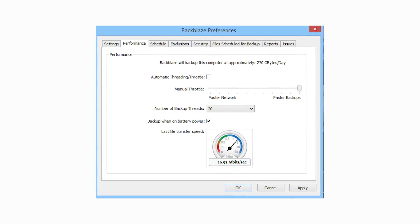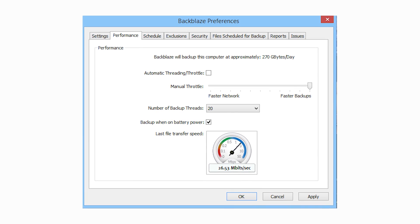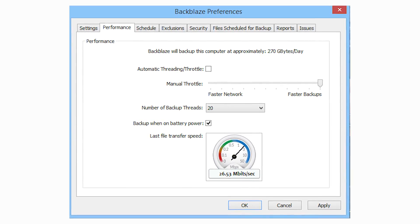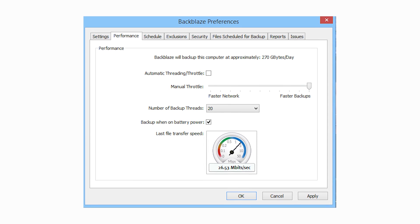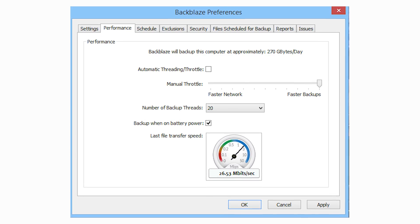Moving over to the next tab, we also get some speed settings. Now this little speed dial here is useless — completely ignore it, don't even look at it. I don't even know what it's measuring because it is not showing the correct speed. I have a 40 up connection and Backblaze absolutely saturates it, whereas on screen here it is nowhere near 40 megabytes per second. So I'm not exactly sure what this thing is measuring, but it isn't doing a good job.